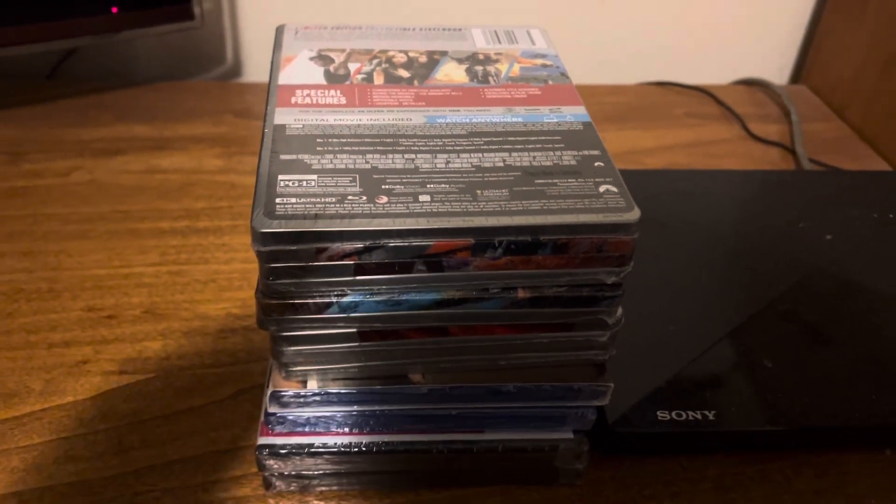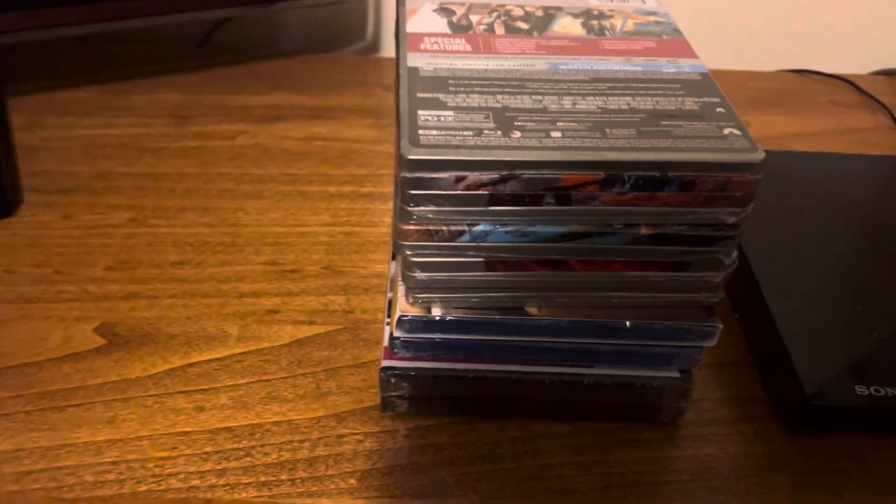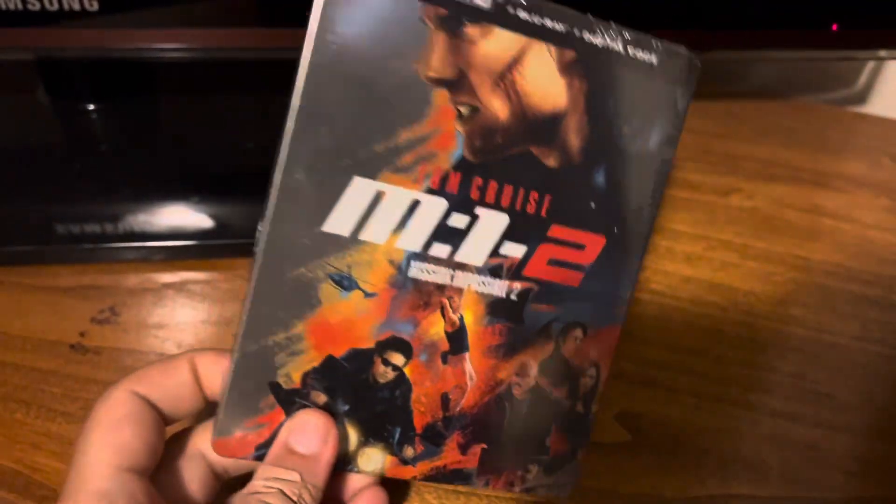What is up everybody, here with another movie haul video for you today. Got this one off of Amazon — all of them brand new obviously, so it's a little pricier. I don't remember the exact number for these.